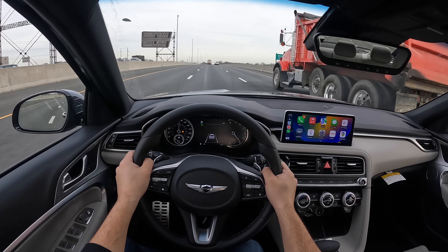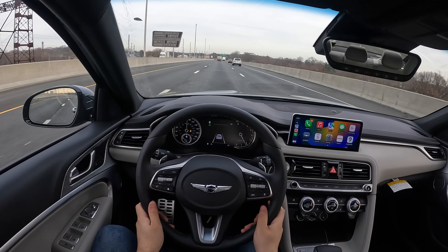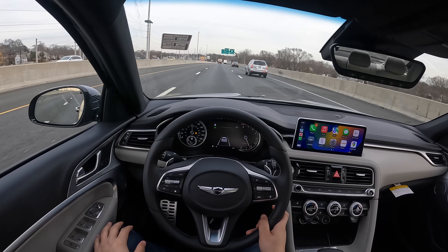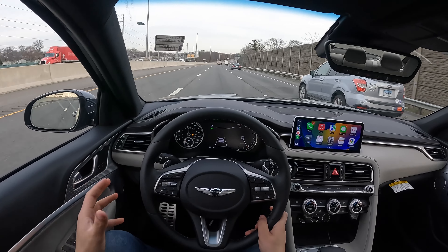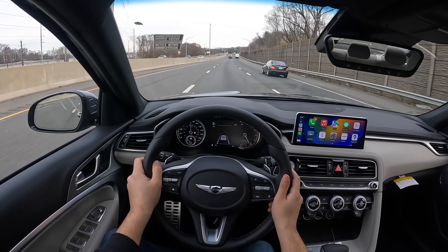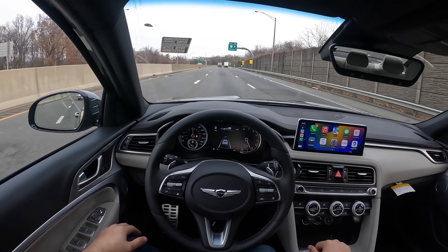The Sport Prestige package is $4,900 — so almost $5,000. MPGs are okay but could be a little bit better on this 2.0: 20 in the city, 28 highway, and 23 combined. I know this is a luxury brand, but I think Genesis could have done a little better with the MPGs. This Genesis has all the nice safety features: adaptive cruise control, lane-keeping assist, steering assist, emergency braking, blind spot monitoring system, and rear cross traffic.